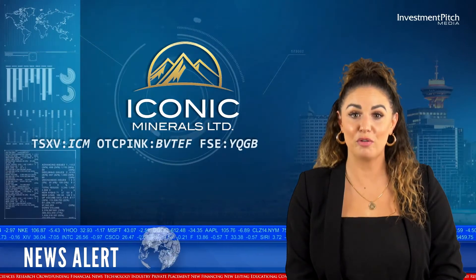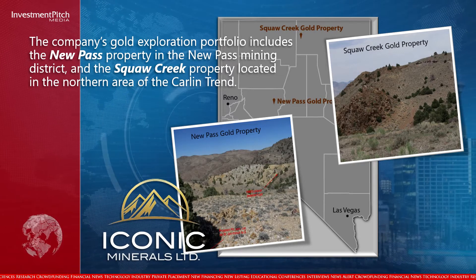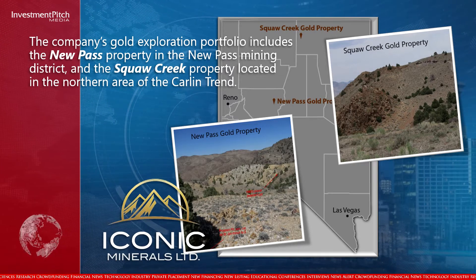The company's gold exploration portfolio includes the New Pass property in the New Pass Mining District and the Squaw Creek property located in the northern area of the Carlin Trend.